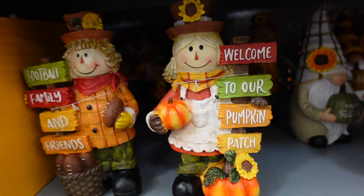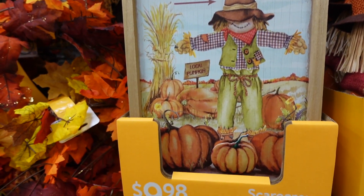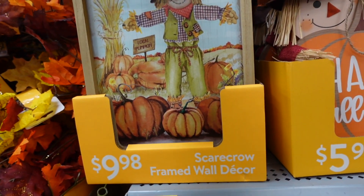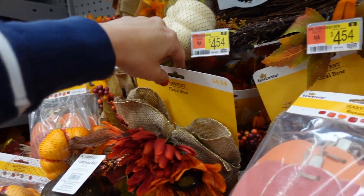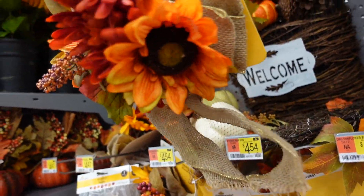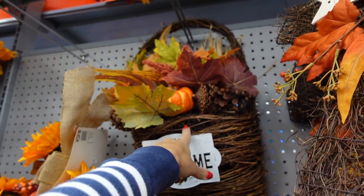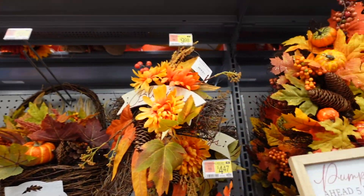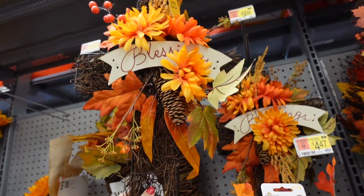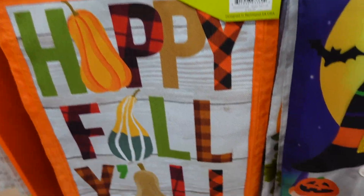There are scarecrow figures — a boy and a girl — for $7.88. A scarecrow sign is $5.98 and another sign is $9.98. There's a harvest bow with burlap and flowers for $4.50.